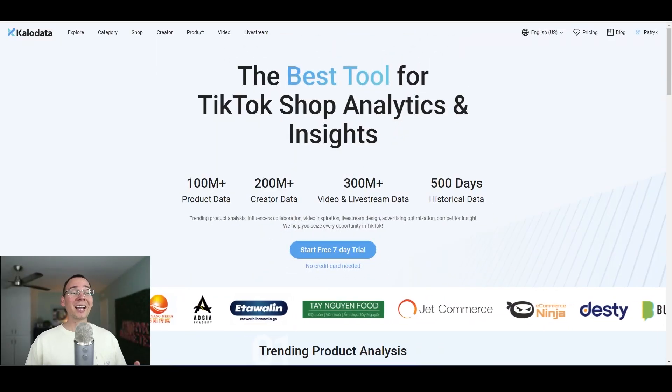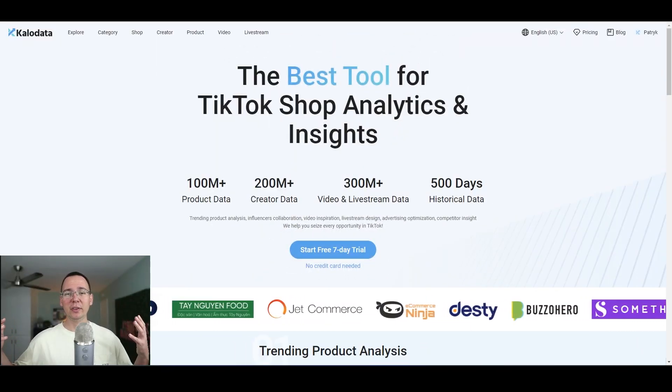The software is called CaloData and it can do a couple of different things for you. It can show you best selling products on TikTok right now, the best shops on TikTok right now, and the best content that affiliates are doing on TikTok, which you can use to create your own content or run ads. It will show you the best affiliates as well. But the best thing is that it will show you what is selling right now, and that data is very important because if you are selling e-commerce, you want to sell products that are selling fast.